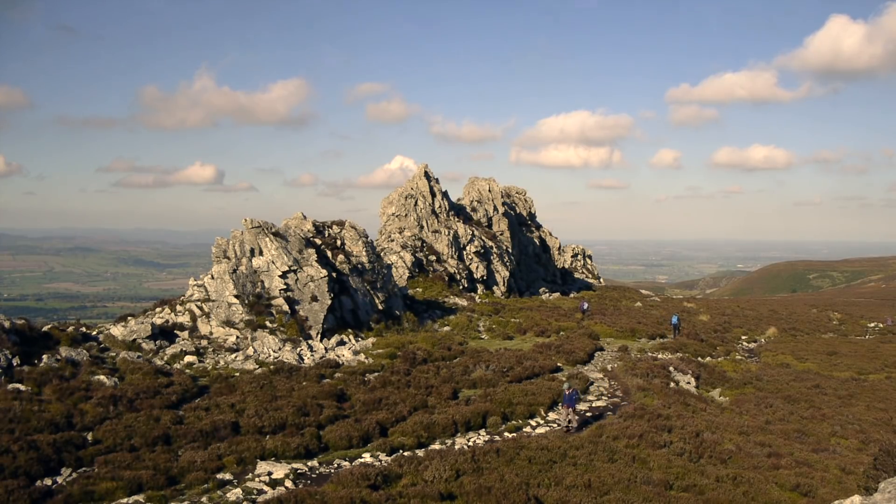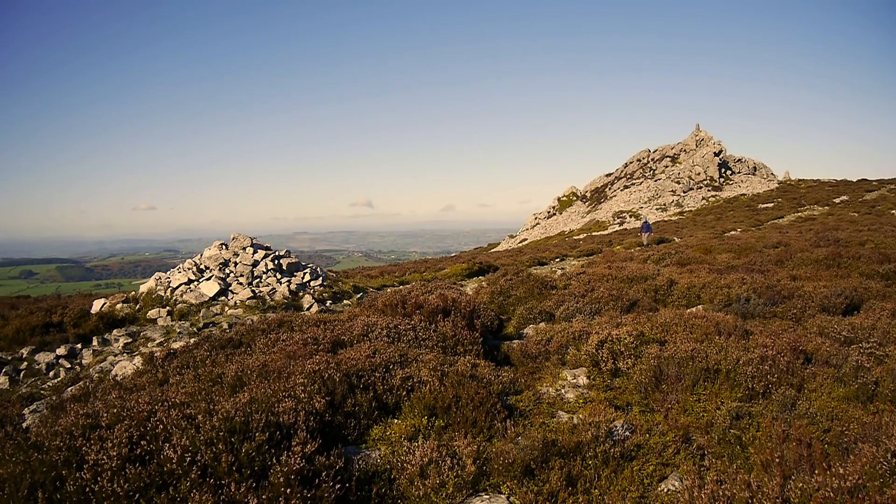Country lanes lined by hedgerow and flower-decked grass verges lead the route towards the Stiperstones. Here, paths climb through bilberry and heather to the jagged outcrop of Devil's Chair, then onwards to Manstone Rock, which crowns the summit.